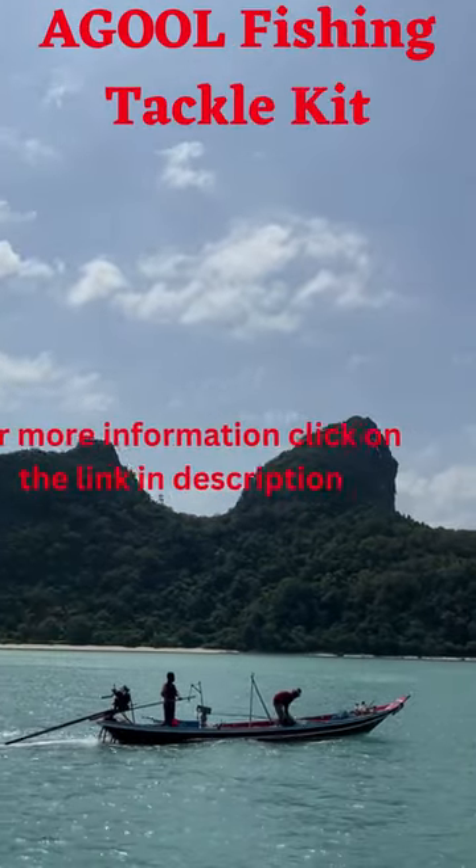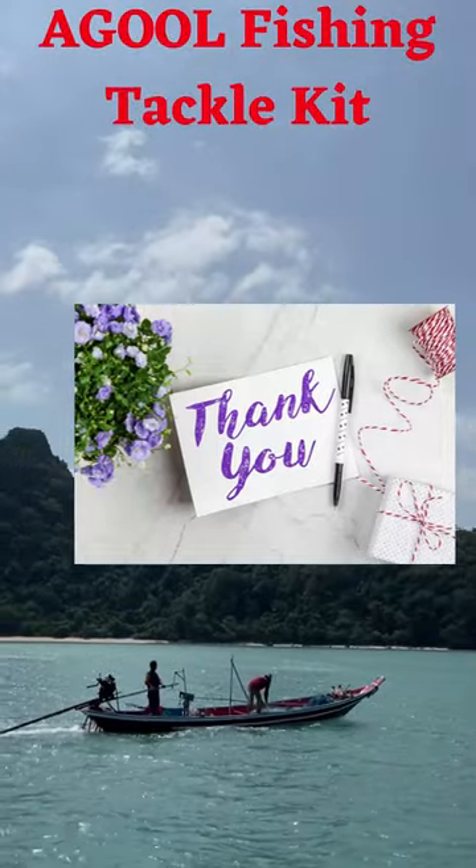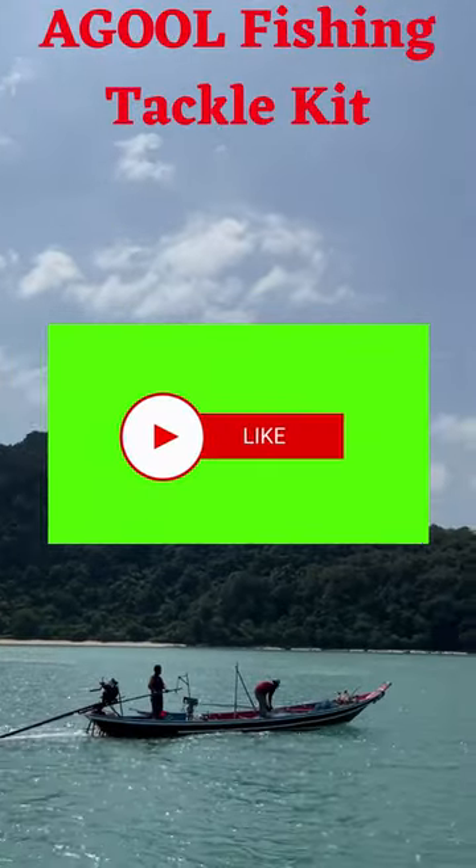The tackle box protects your equipment from rust and is convenient for travel on fishing trips.